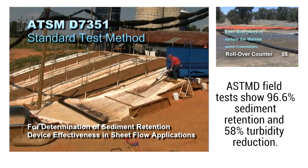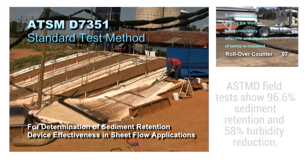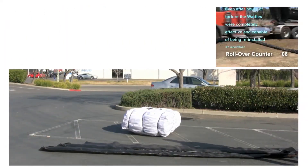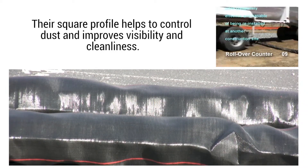ASTMD field tests show 96.6% sediment retention and 58% turbidity reduction. Their square profile helps to control dust and improves visibility and cleanliness.